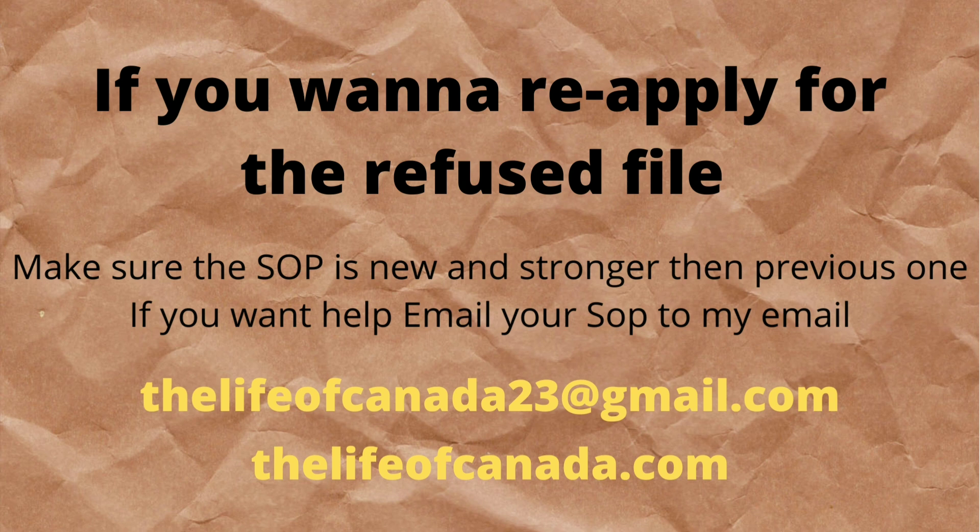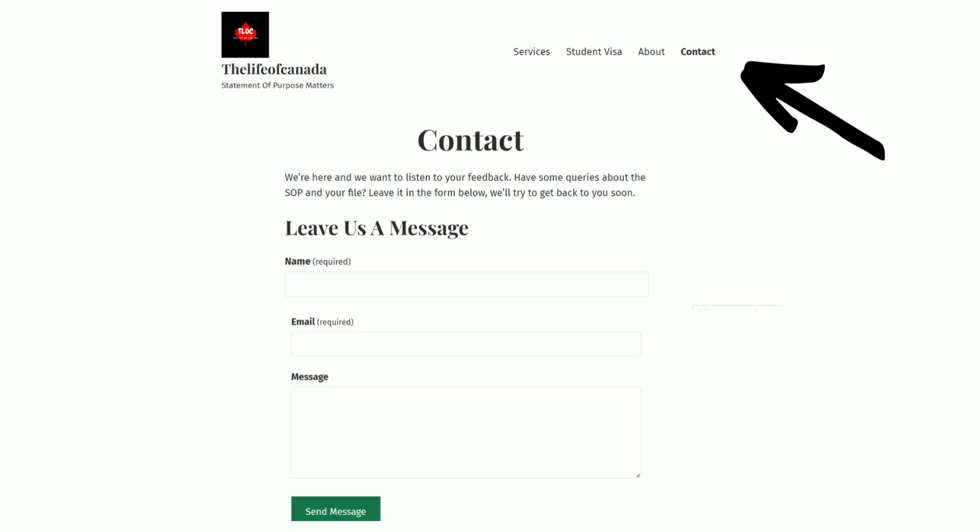If you want to reapply after a refusal, make sure you have a stronger SOP than your previous one and don't repeat the same mistakes. If you need help, you can email your SOP to the email address shown, or go to the website and fill out the contact form, and we will try to get back to you as soon as possible.